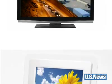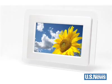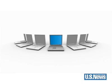Flat screen TV? Great buy. Digital picture frame? Love it. Computers? A must. We all want those groovy gadgets.